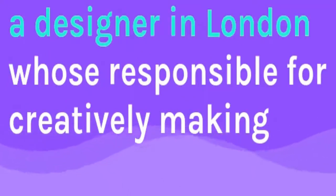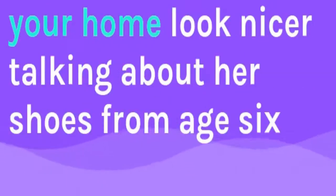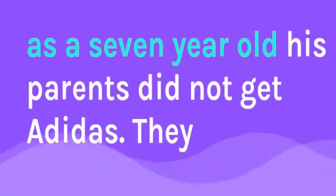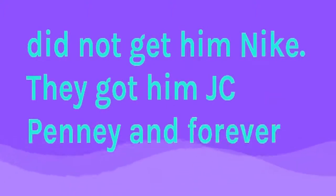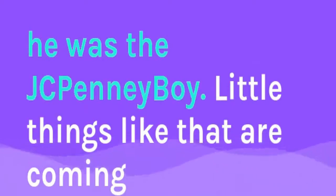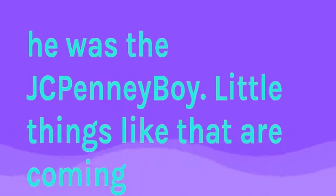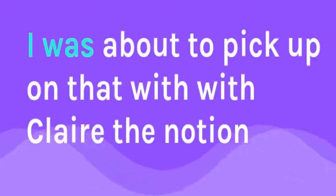We have a designer in London who's responsible for creatively making your home look nicer, talking about her shoes from age six on — you can imagine some women have a lot of shoes and a lot of memories. We also have a guy in California who, distressed, remembers as a seven-year-old his parents did not get him Nike shoes — they got him JCPenney — and forever he was the JCPenney boy when it came to pickup games.